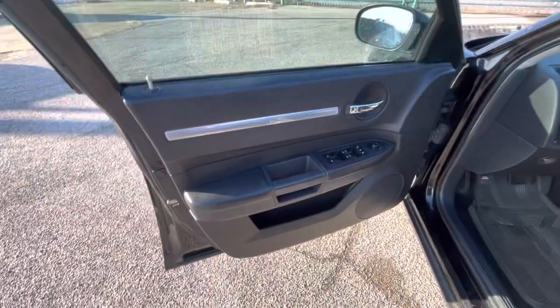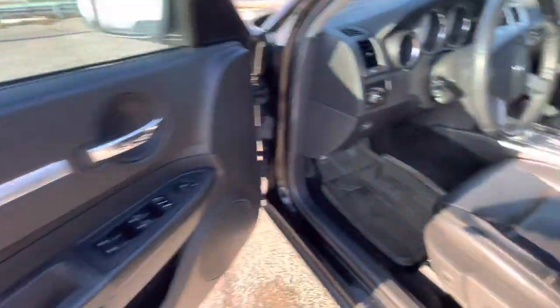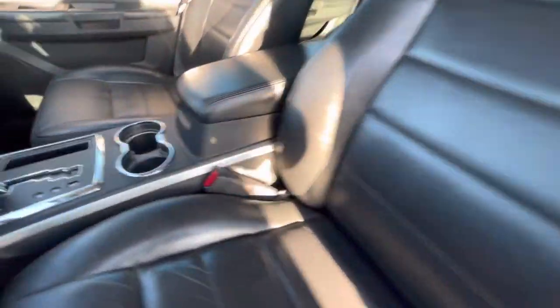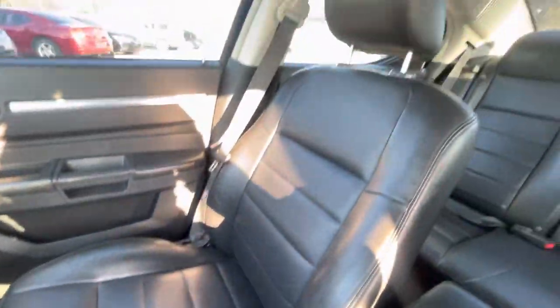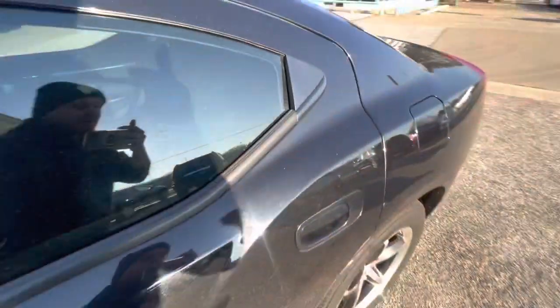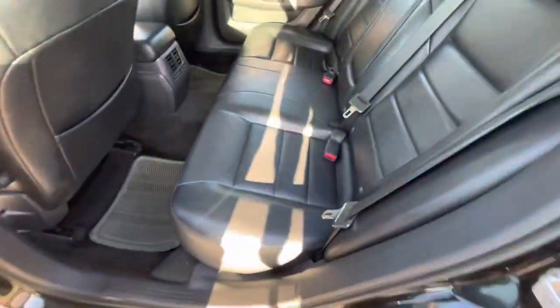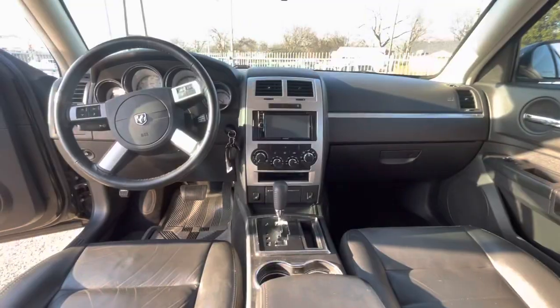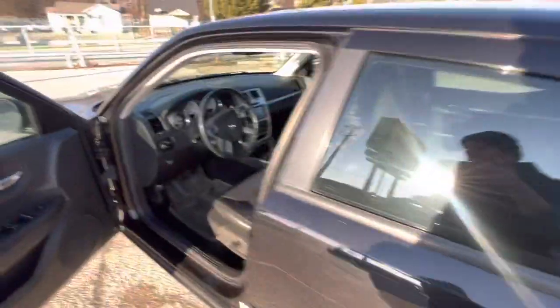Now let's take a look inside. It is black on black — leather seats on the driver and passenger side, really good condition, no rips, no holes, nothing like that. Same on the back, the backseat is like brand new. Here's your dash — no cracks, it's not sticky. The interior is super clean; the car has been well taken care of.